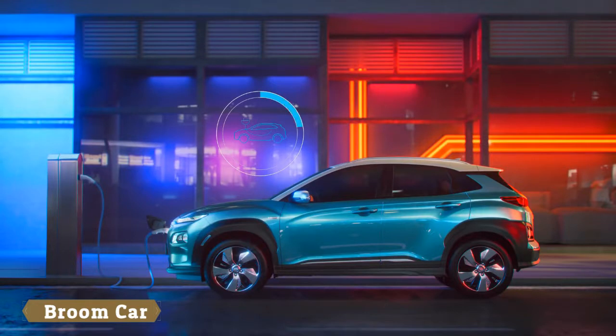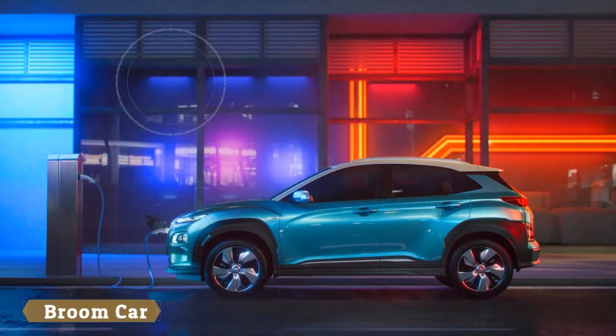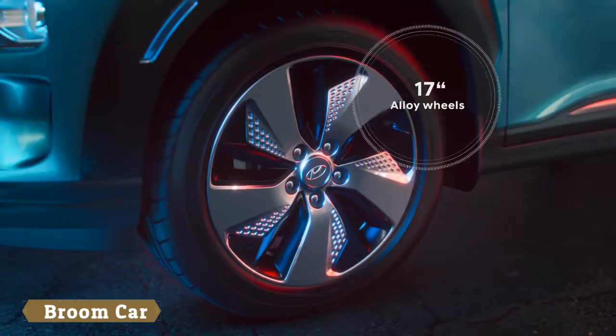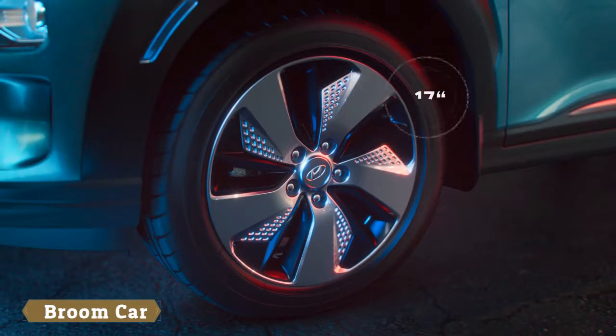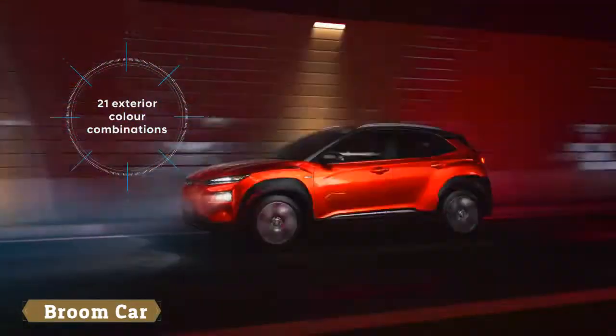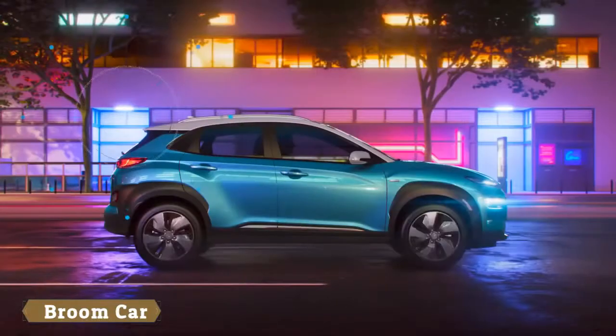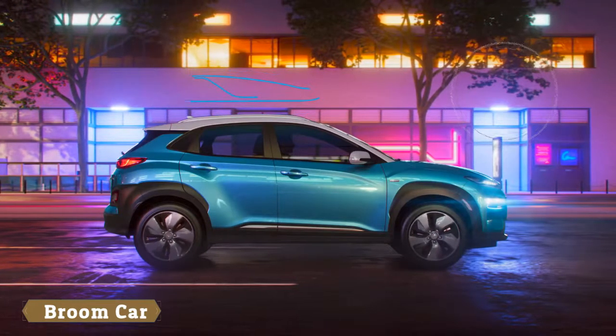Connected to a 100 kW fast charger, the 64 kWh battery can be charged up to 80% in less than one hour. Unique to the Kona Electric are dedicated 17-inch alloy wheels. Seven exterior colors and a two-tone roof option underline the personal style of any driver. The Kona Electric also offers generous roominess, making it suitable for everyday use.